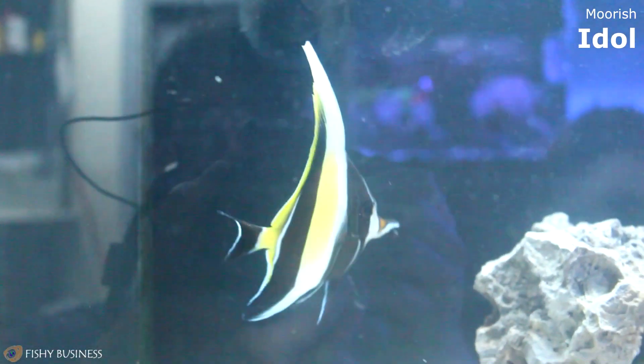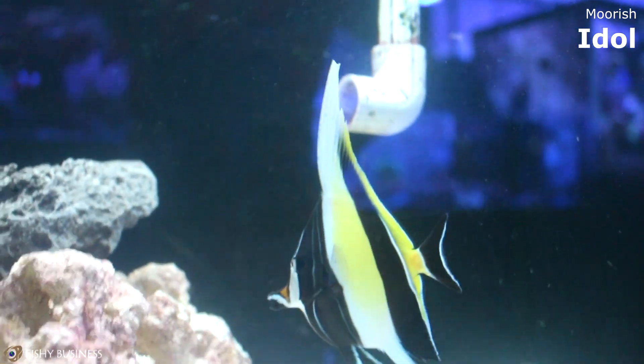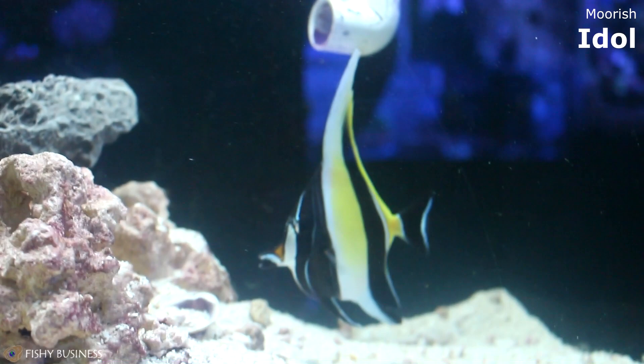Here we have a Moorish Idol — another one I've actually never had in the store before. He does get probably double the size that he is now, so we'll kind of see what happens there.